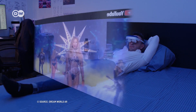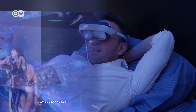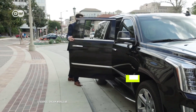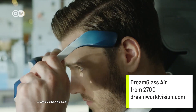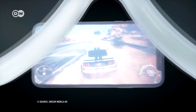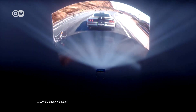A portable personal cinema is what the makers of the Dream Glass Air promise their customers. Their AR glasses can simulate a virtual 100-inch screen by projecting images onto their special angle lenses. This AR-TV experience can only be seen by the wearer of the glasses. The technology is supposed to be able to display images in a resolution of up to 2.5K, depending on the source material.